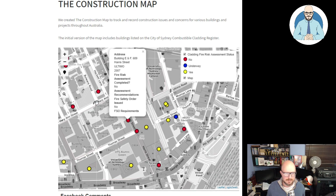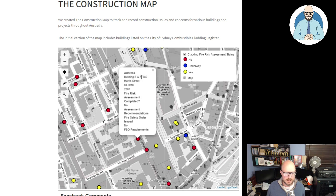Let's click on this one here. There's a building ENF, 689 Harris Street — fire risk assessment completed? No. So they still need to complete their assessment.